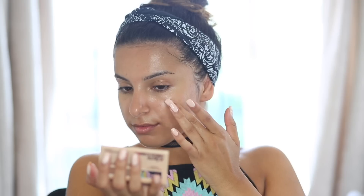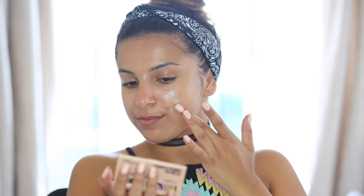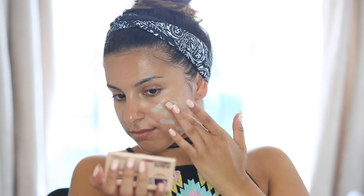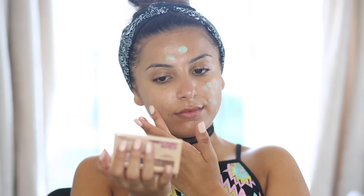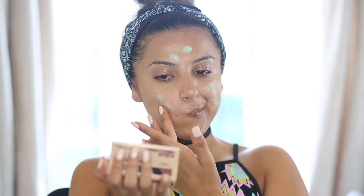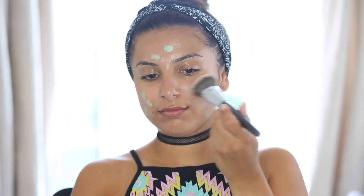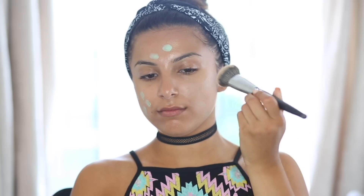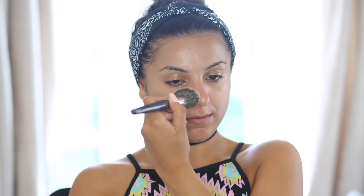From the Insta range I'm taking the Insta Conceal and Correct and using the green colour corrector to conceal some of my red acne scars. It's a really nice smooth formula without being too thick, which I love in a colour corrector since we're applying quite a few layers on top. I'm using a buffing brush to push it into the skin so the pigmentation stays in place and doesn't move around.